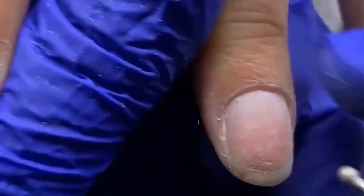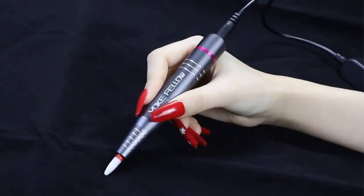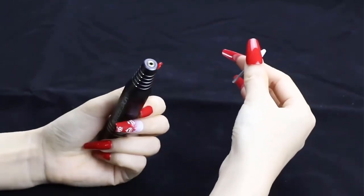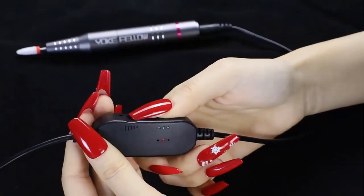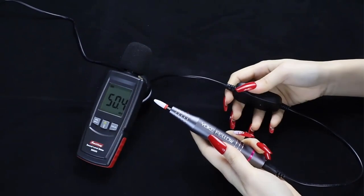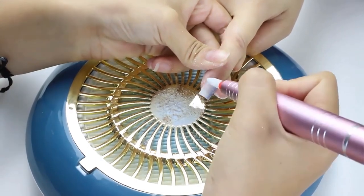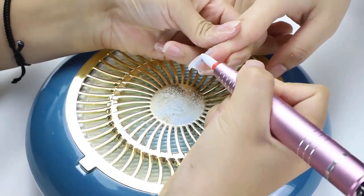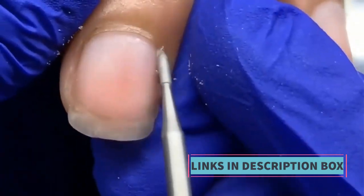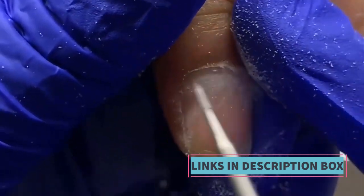This electric nail drill machine can be utilized in both professional nail salons and for personal at-home nail care routines. Its versatility and user-friendly features make it accessible to a wide range of users. It offers speed control, various milling cutter attachments, and the ability to perform tasks like gel polish application, making it a versatile and essential device for anyone interested in achieving well-groomed and stylish nails.